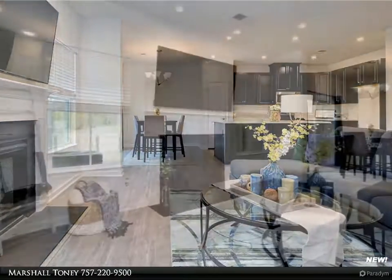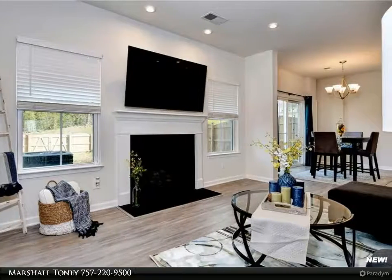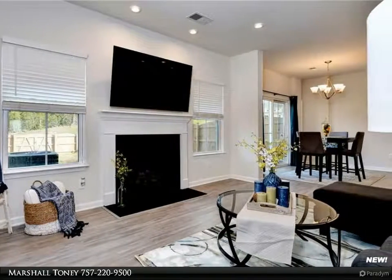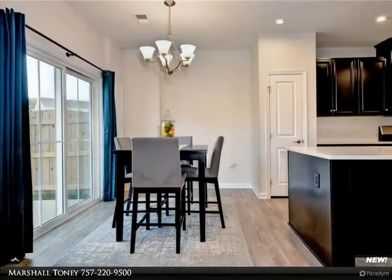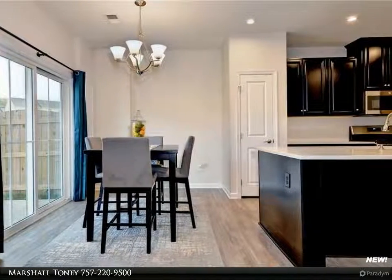You'll be equally impressed with the two large bedrooms on the second level and the nicely sized en suite, which offers two separate walk-in closets. Homeowners are raving about this community because of the awesome amenities like the state-of-the-art clubhouse, swimming pools, and kiddie pool.